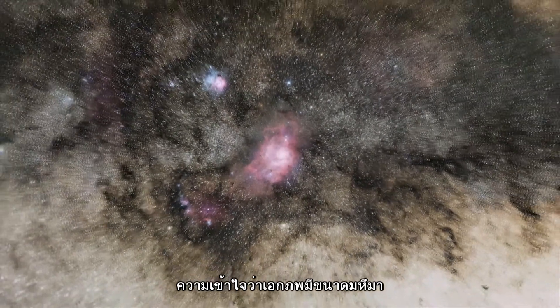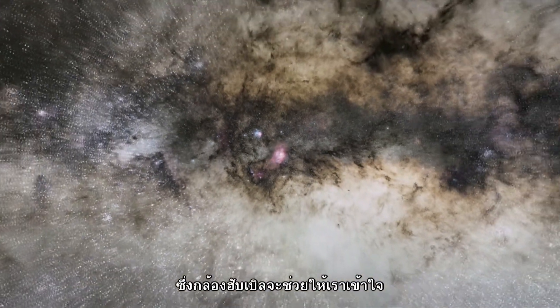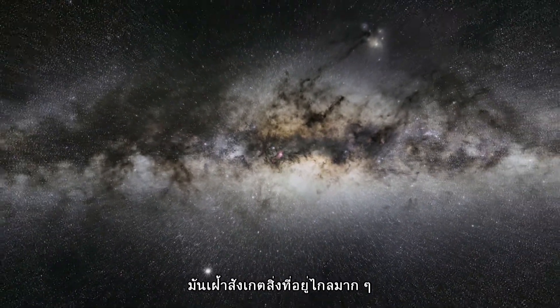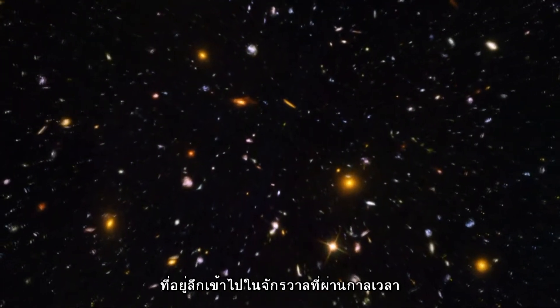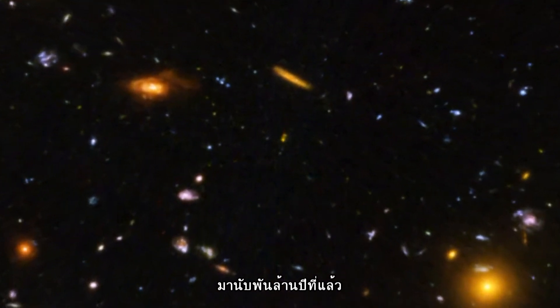Understanding the vast scale of the Universe is no mean feat, but Hubble has helped us to understand the skies around us. It has peered far away to the very edges of the visible Universe and taken snapshots of space as it appeared deep in the cosmic past, billions of years ago.